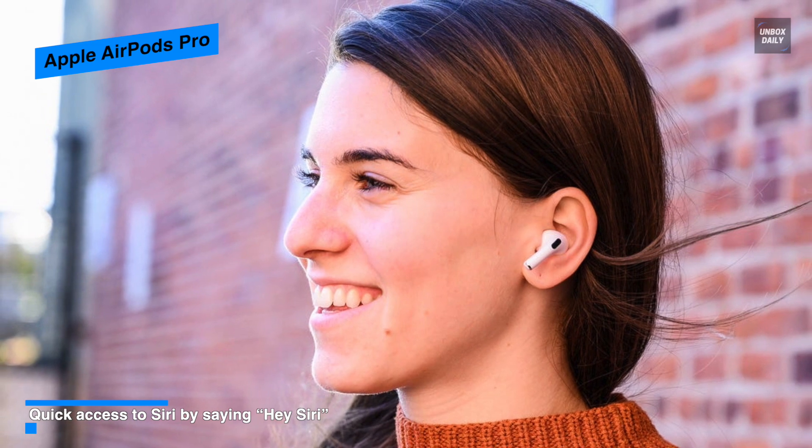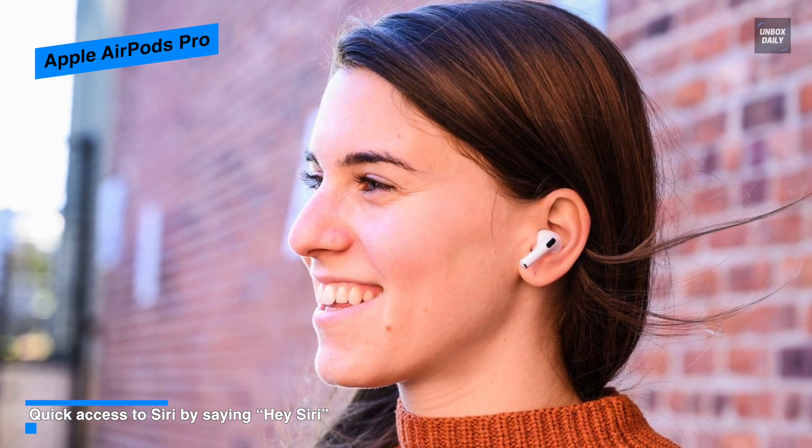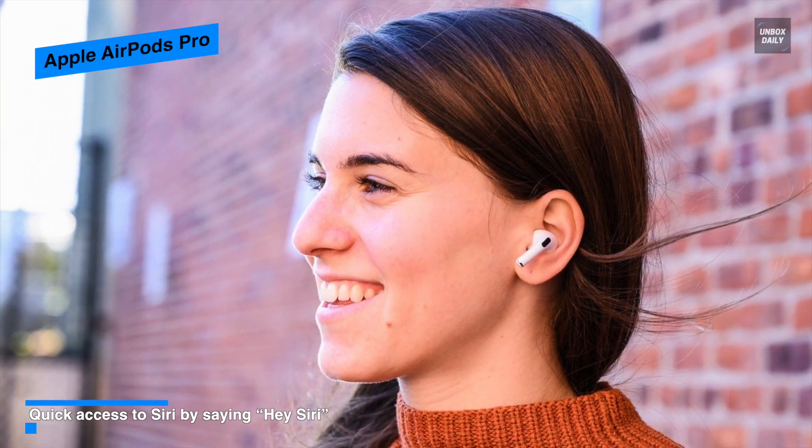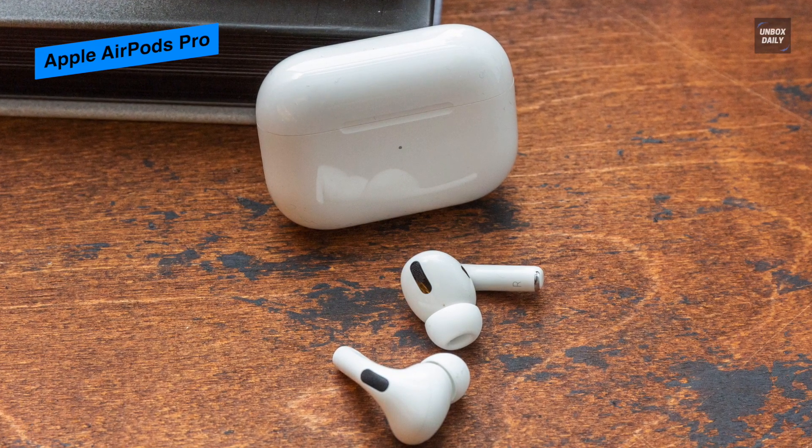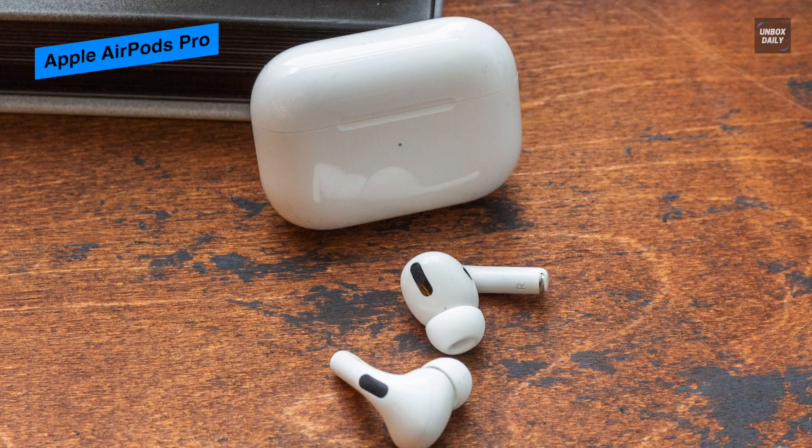It also tracks the position of your iPhone or iPad. Coming to battery life, when paired with its wireless charging case the AirPods Pro deliver more than 24 hours of battery life.